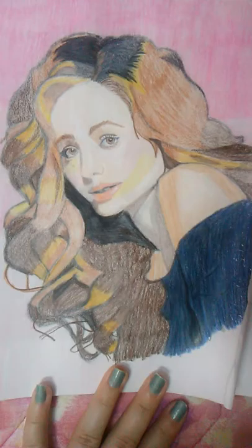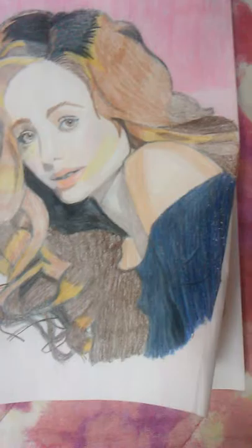Hello everyone, it's me, Charlotte — Charlotte's Will — and today I'm going to show you a picture that I actually just finished recently. So without further ado, let's get started.